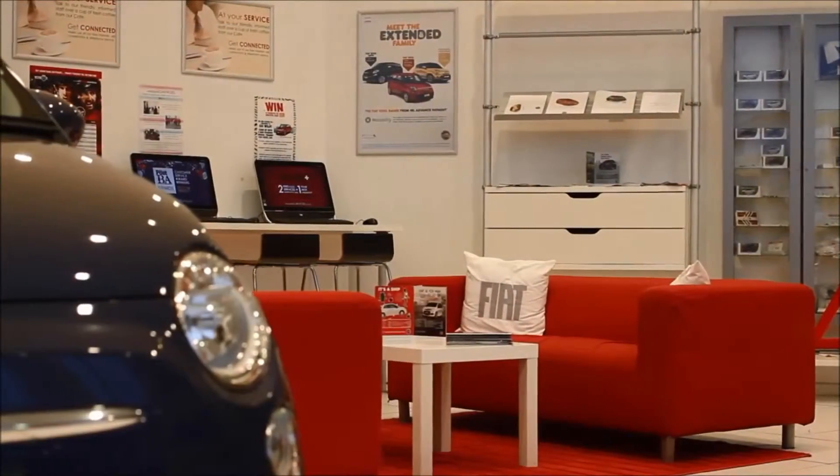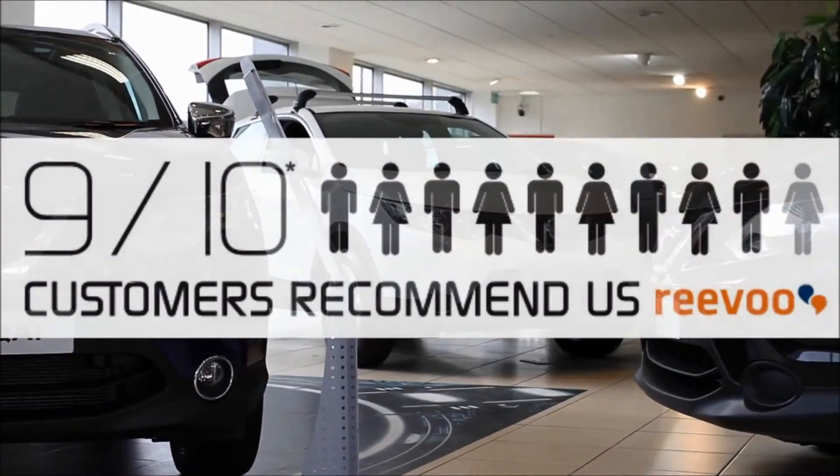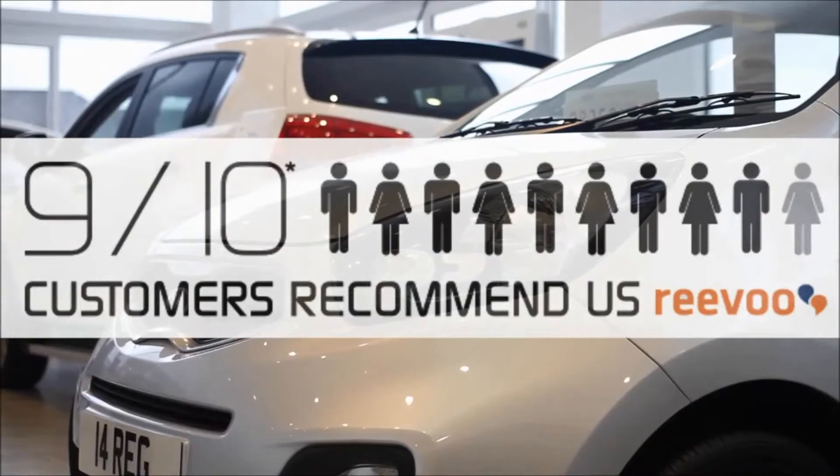Complemented by our high levels of customer service, 9 out of 10 of our customers recommend us on Revu.